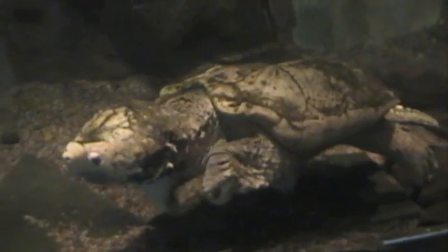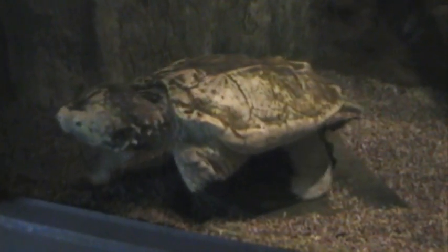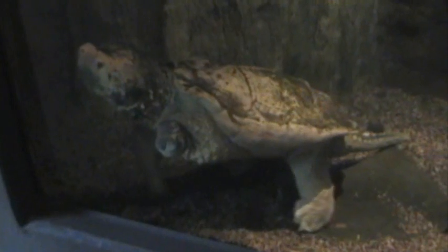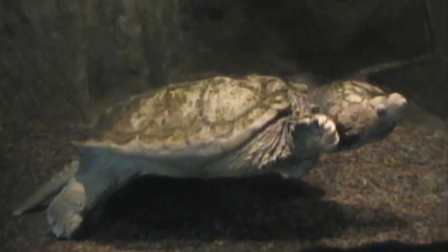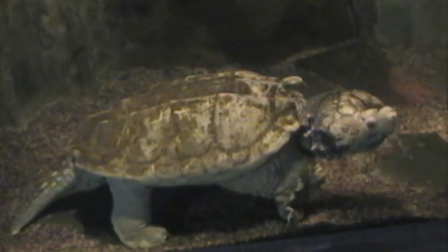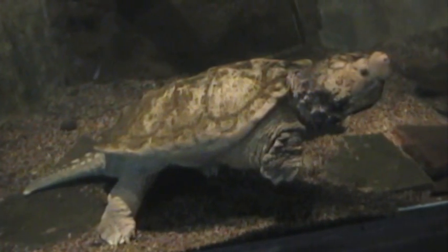Wow, probably what, four and a half feet? Yeah, he's missing part of his foot, huh? Here he is in 16 to 9 widescreen, ladies and gentlemen. That's a big one.